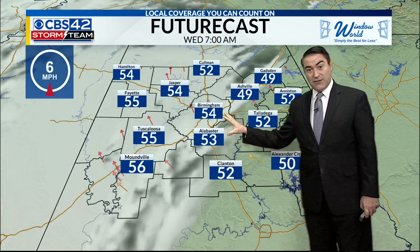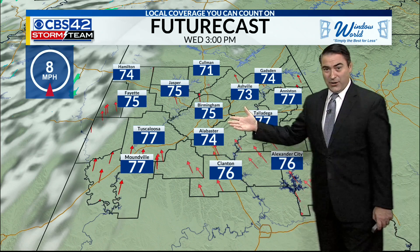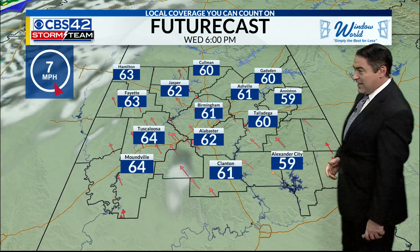By 6 o'clock we're in the mid-60s and by 10 o'clock we're in the 50s across the region. Tomorrow morning waking up to some 40s and 50s, a little bit warmer with southerly winds, back to the mid-70s tomorrow afternoon — 75 in Birmingham, Tuscaloosa 77, Steele View, Aniston to Talladega.